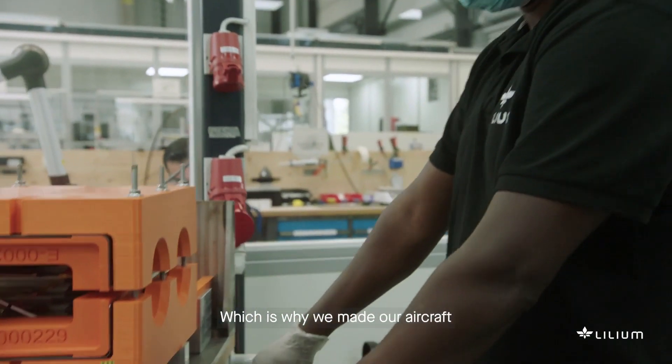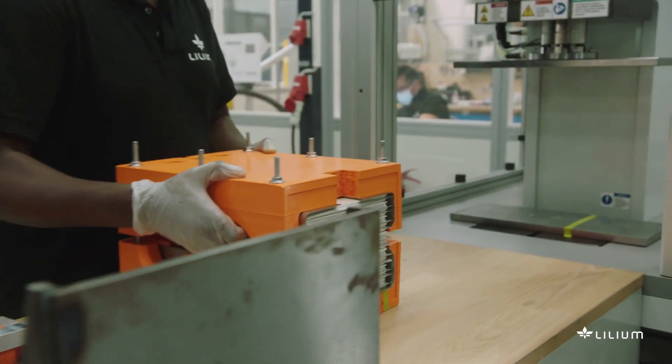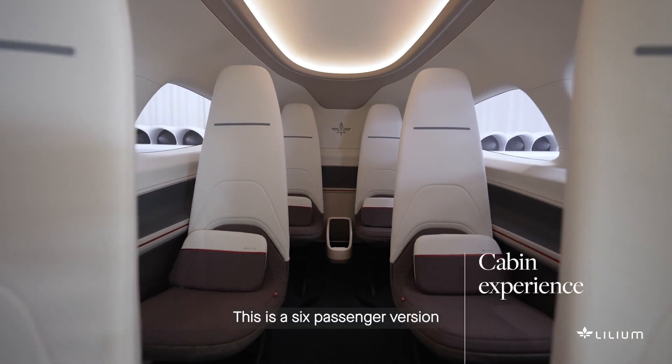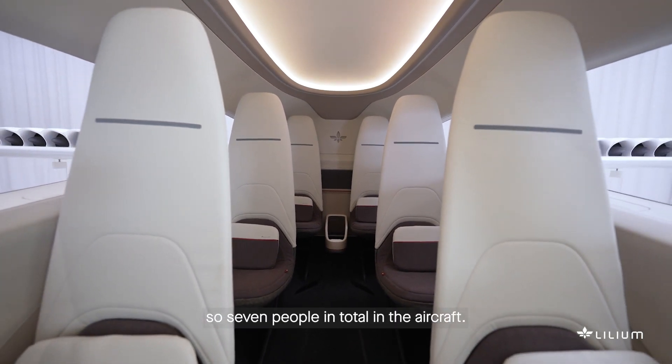Which is why we made our aircraft from the first day all-electric and battery powered. We really designed the airplane around the safety and the cabin experience of the aircraft. This is a six-passenger version with one pilot, so seven people in total in the aircraft.